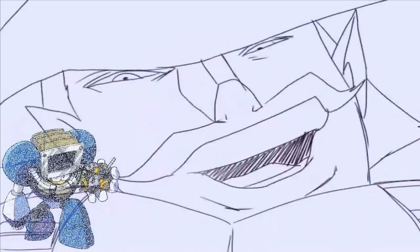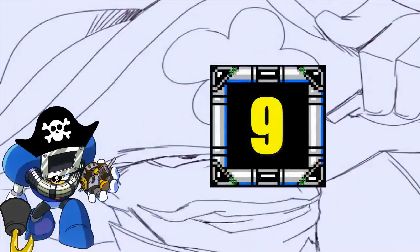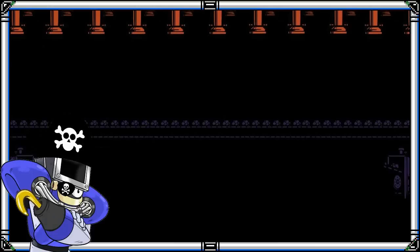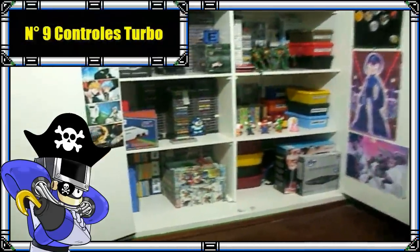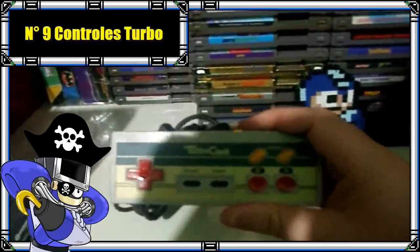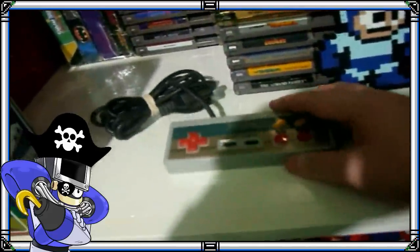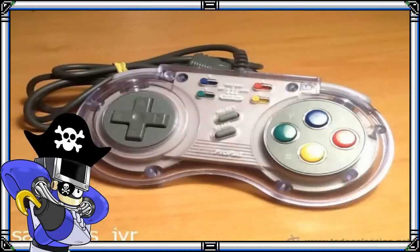Si bien los protectores no son artículos tan modernos, ya que en aquel entonces también los había, cabe destacarlos por lo prácticos que eran. Me refiero también a los controles turbo: si lo tuyo no era el tapping o te cansaba apretar varias veces el mismo botón, los controles con opción turbo eran lo que buscabas. Se hicieron más populares con la Nintendo y sus clónicas, aunque podían perjudicarnos si nos íbamos la mano con el turbo.